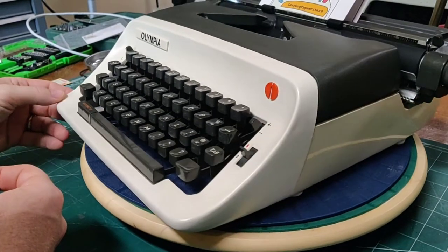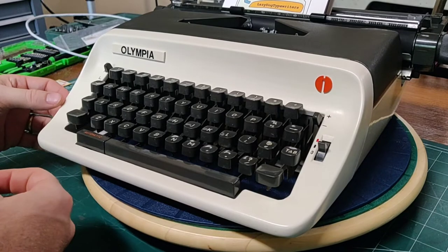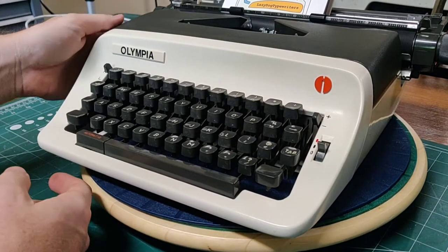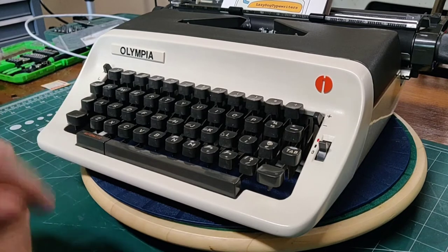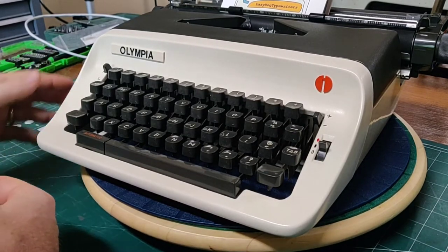This is very reminiscent of many of the Brother JP5 models — you see them as the Deluxe 300, also with a 12-inch carriage. I think this has slightly better looks than some of the brothers, but I do like the colors on the brothers, so it's kind of a trade-off. You all know I love Brother typewriters. So let's go ahead and take a look at the features of this machine.